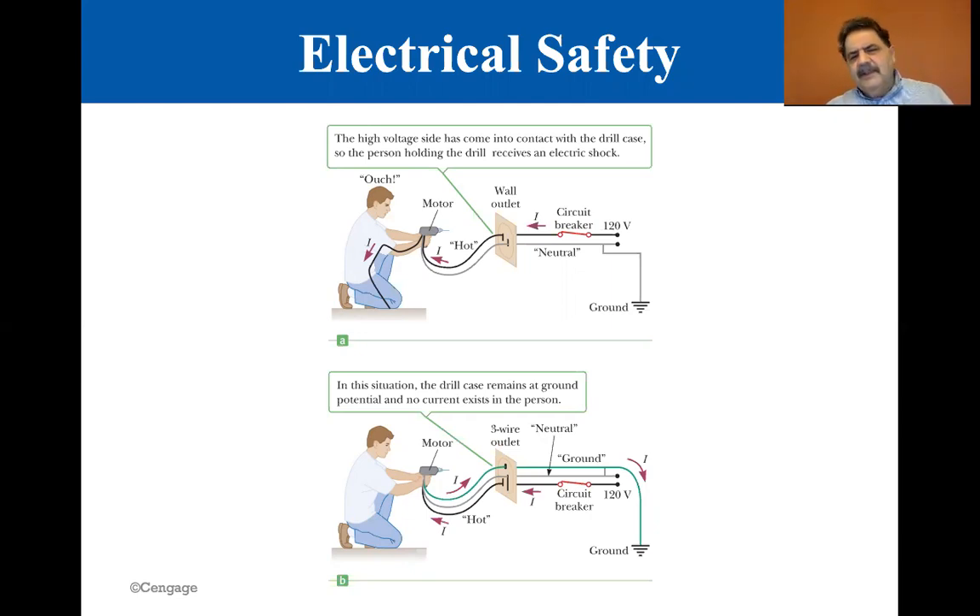If you're around an experienced technician, you'll see that they touch wires with the back of their hand — never like this — because it'll cause you to grab. You touch it with the back of your hand so that if it causes you to contract, you'll contract away from the live wire.